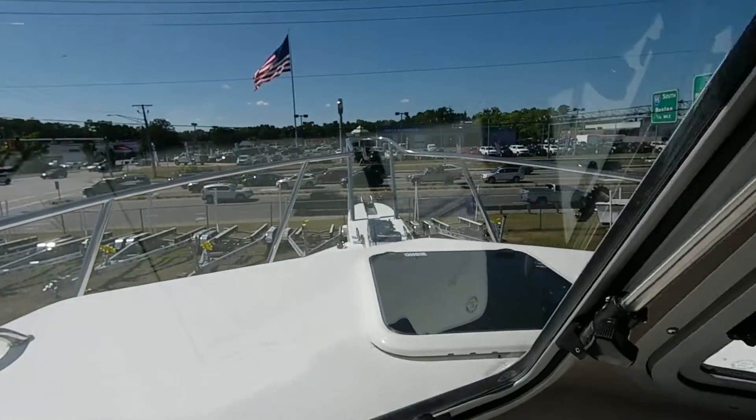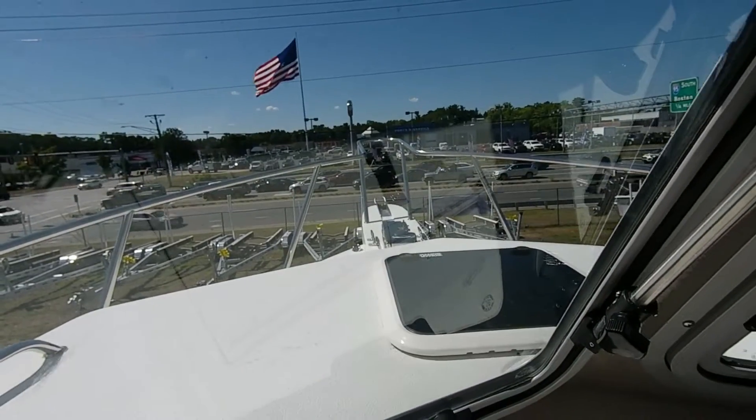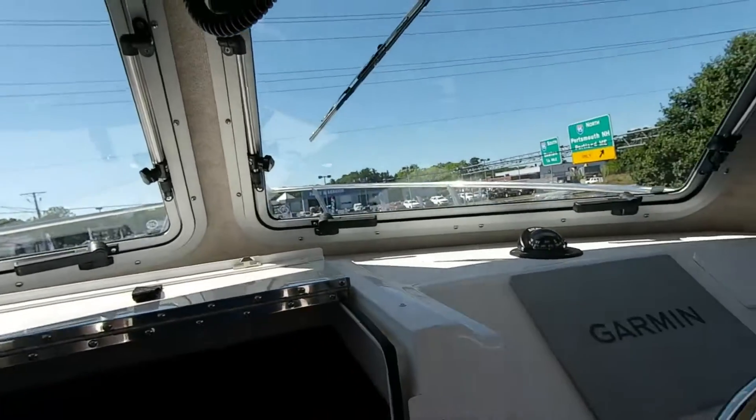And here's a good shot of the inner cabin with the marine toilet. If you're interested in this boat, contact us here at Salisbury at Riverfront Marine.